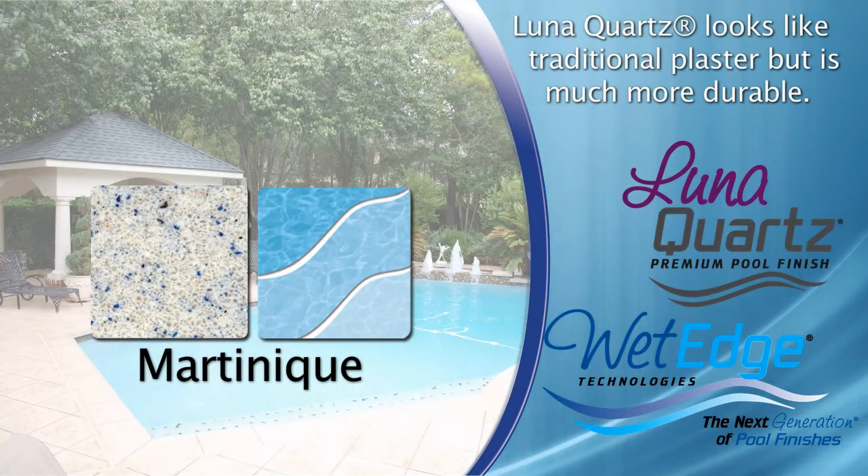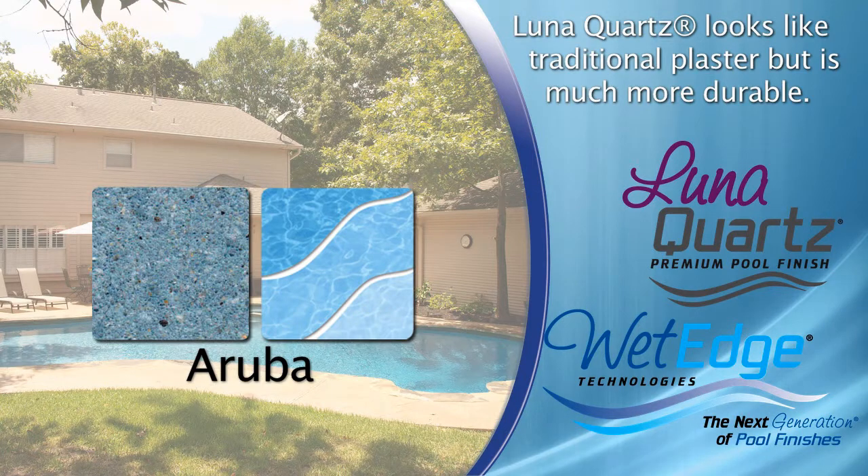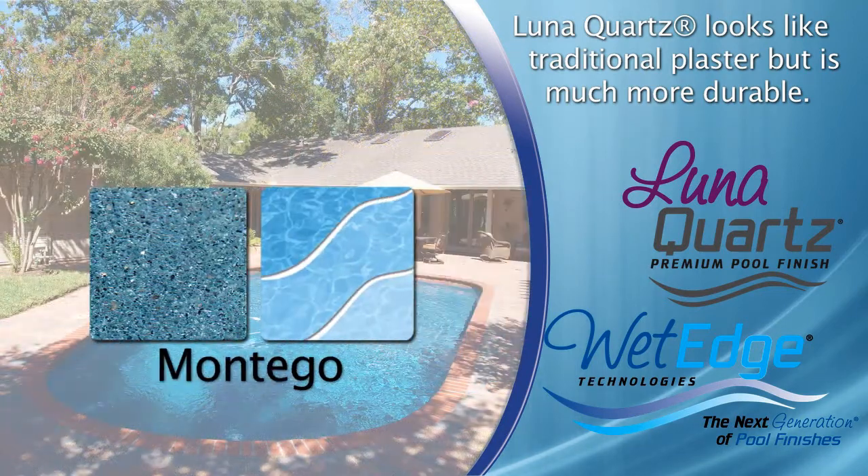This 100% natural quartz finish combines one of nature's hardest minerals with a specially engineered admixture pebble edge that fortifies the cement. The natural quartz on this product is non-reactive to pool chemicals. Luna Quartz looks like traditional plaster but is much more durable.